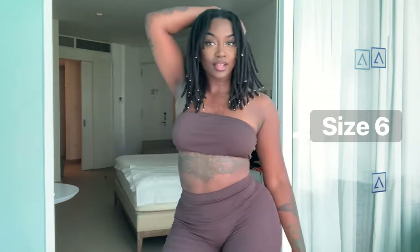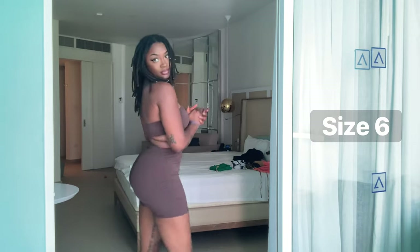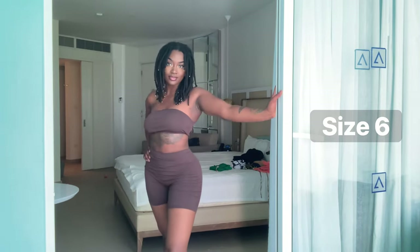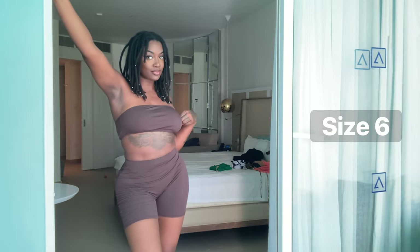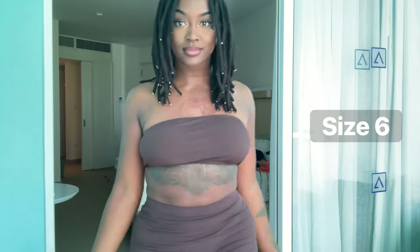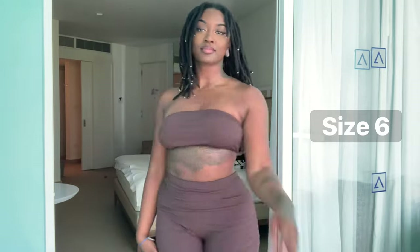Last but not least, I have a plain brown two-piece that I love. I thought I was going to be wearing pants on this trip, but the humidity and heat said otherwise. I had another outfit planned but ended up going with this one. I love it — super simple, I love the texture.